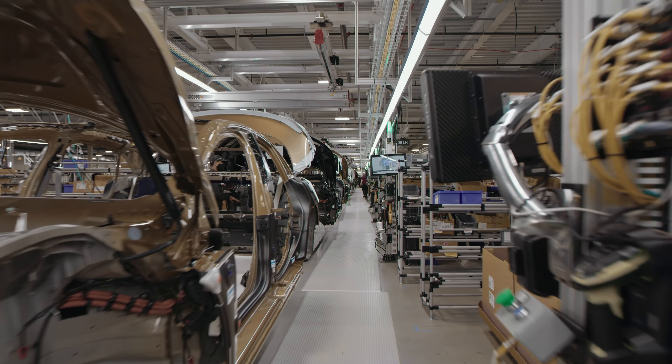My favorite part of it is just the work between operations and engineering. It's a collaborative process, and it's happening through every station in the factory right now as we're building.